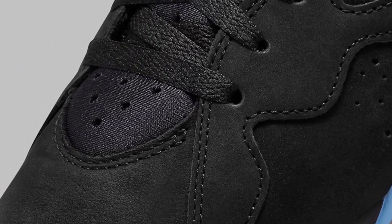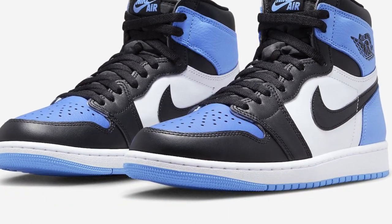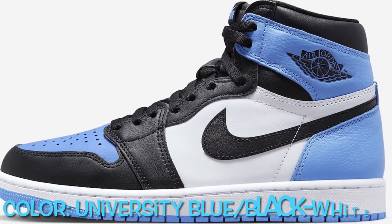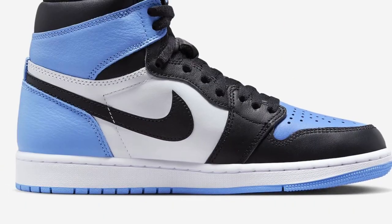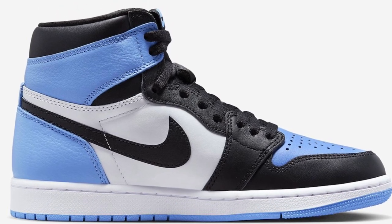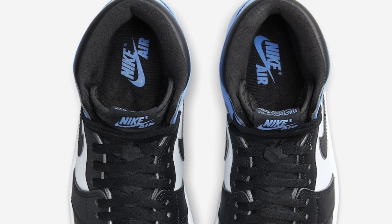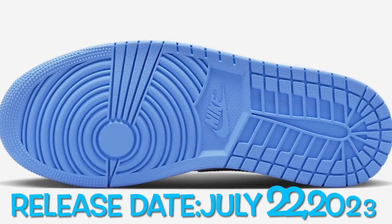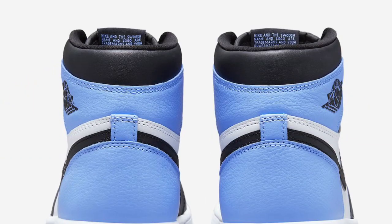The Air Jordan 1 High OG UNC Toe University Blue is dressed in a university blue, black, and white color scheme. This offering features a white leather base with black overlays and swooshes, along with mesh tongues, lining, and wings logo highlighting the shoe. A university blue tongue branding, heels, toe box, and rubber outsole atop a white midsole complete the design.